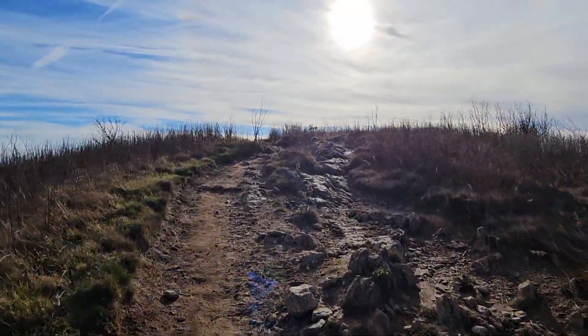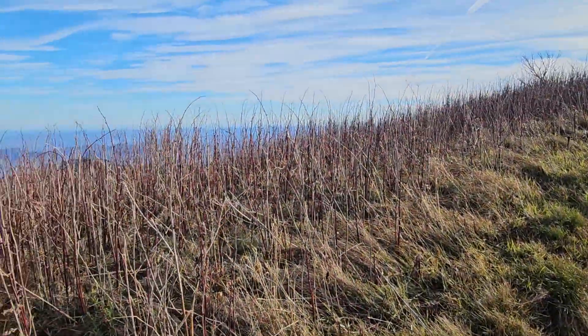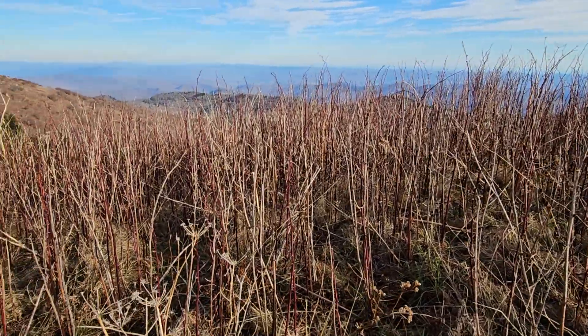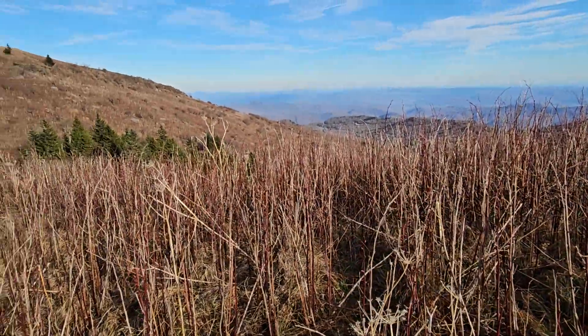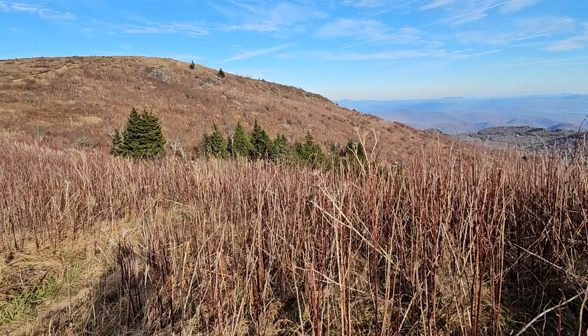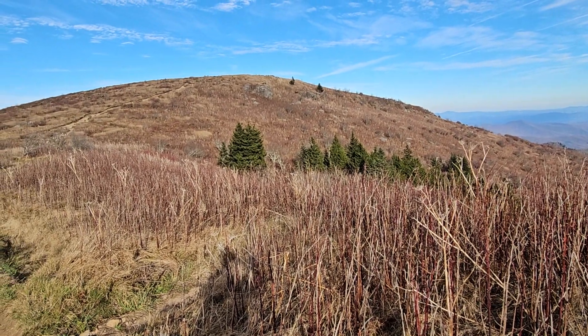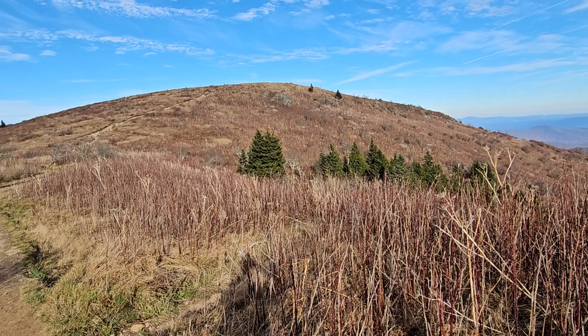Anyway, I just thought you'd enjoy that. Just take a good look at the color. It's monochrome, but if you look carefully — look how beautiful that is. At least to me it is. I'll leave you with a nice view of Black Balsam Knob.